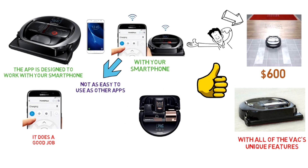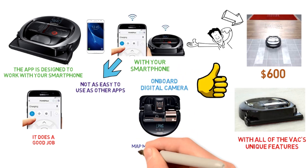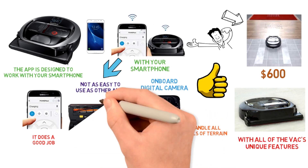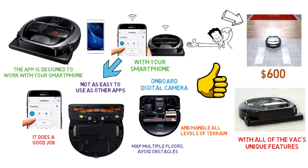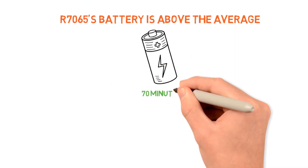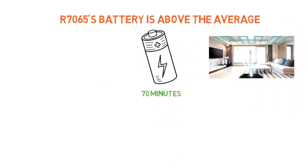The PowerBot R7065 contains an onboard digital camera, allowing the bot to map multiple floors, avoid obstacles, and handle any level of terrain. Plus, the EasyPass wheels are designed to move smoothly over obstacles. Compared to its competitors, the R7065's battery is above average — the rechargeable battery lasts exactly 70 minutes, plenty of time to get through the entire house.